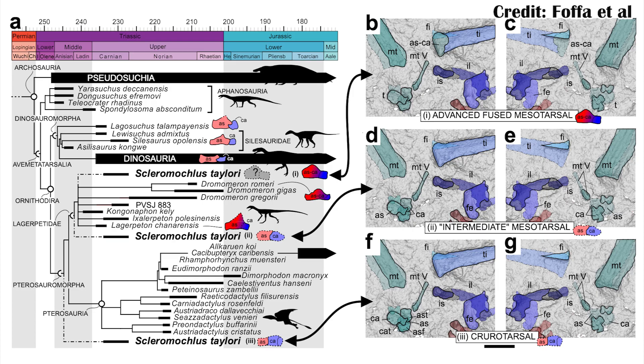Because the ankles on Scleromoclus aren't really that well articulated, it's hard to tell which one it had. So they ran it in three different phylogenetic positions — once with a crurotarsal ankle, once with an intermediate ankle, and then once with the ornithodiran ankle, which is the one that goes to pterosaurs and dinosaurs.